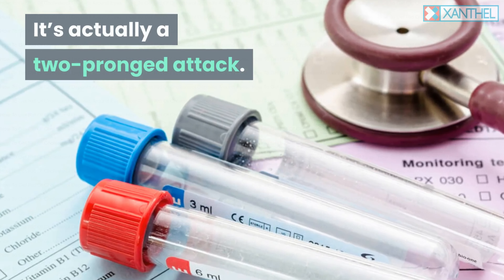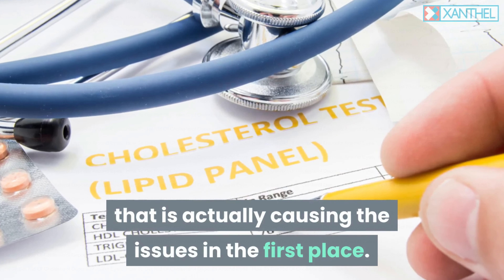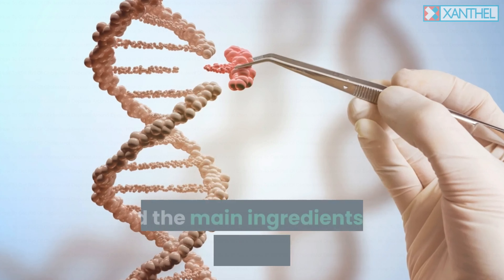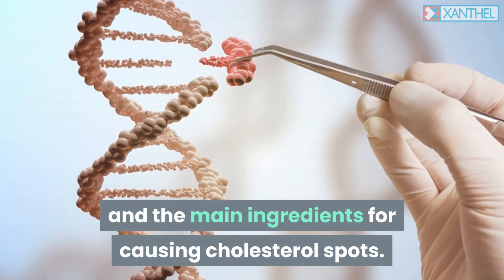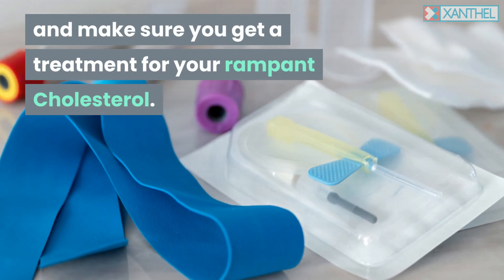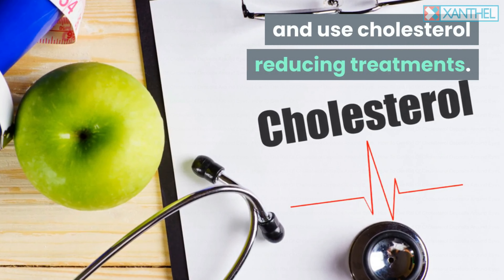It's actually a two-pronged attack. The first thing to do is to get control over the underlying issue that is actually causing the problem in the first place. High cholesterol or another lipid disorder are the main ingredients for causing cholesterol spots. Get blood checks with your GP and make sure you get a treatment for your cholesterol.